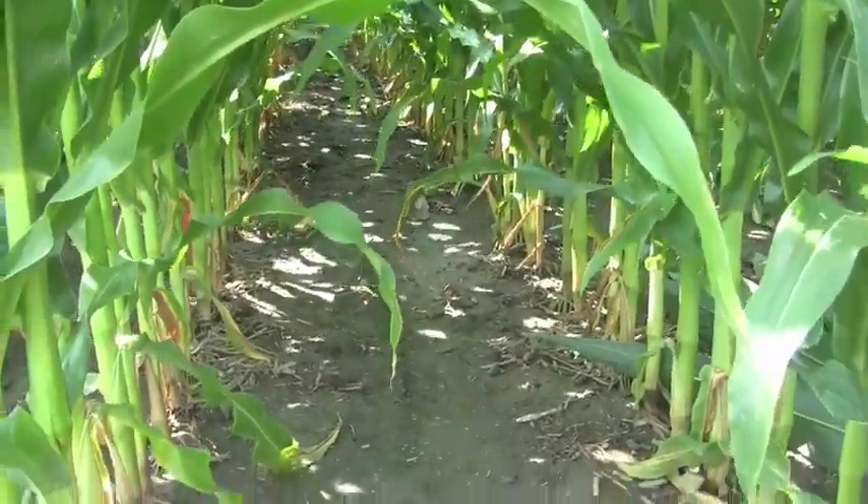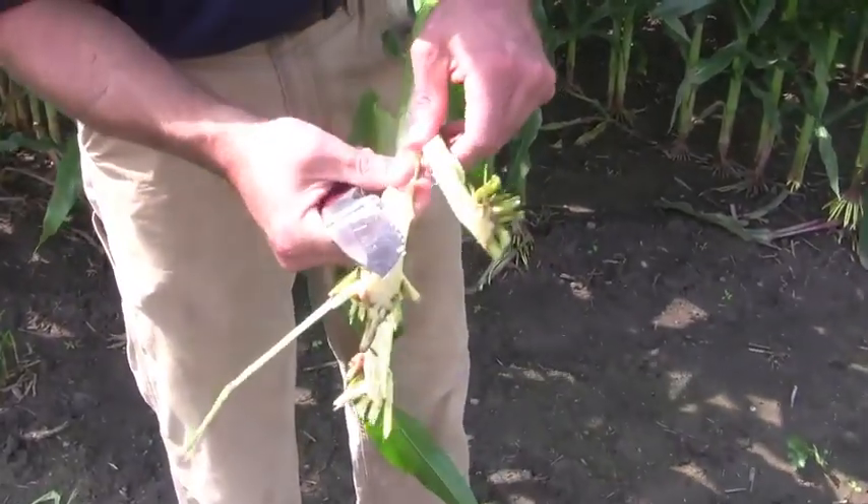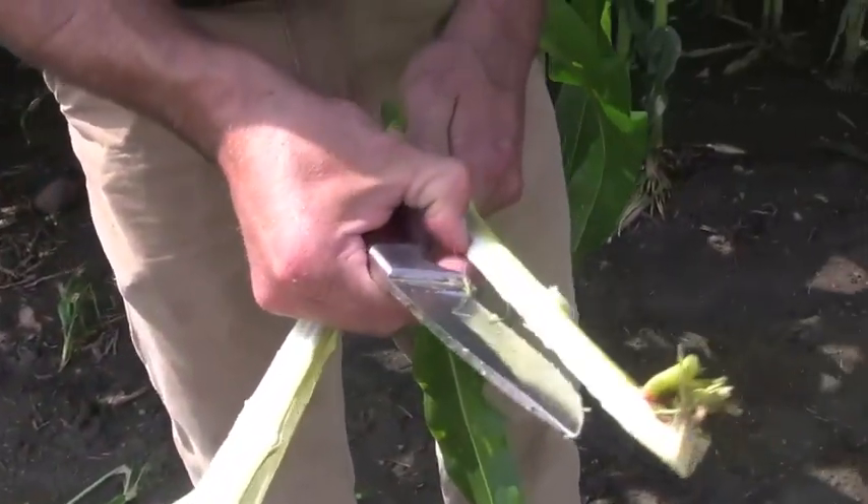So as you're walking your corn fields this summer, please take the time to split open your stalks and see what kind of condition they are in. If they look a whole lot like this, we're in for a bumpy ride at the end of harvest due to stalk rots and stalk quality issues.